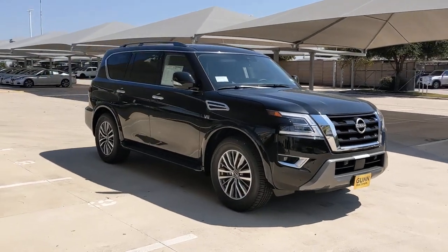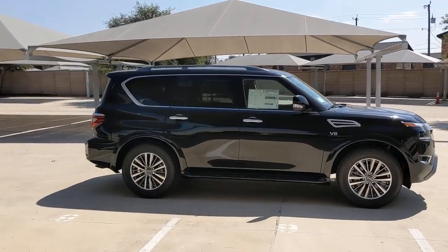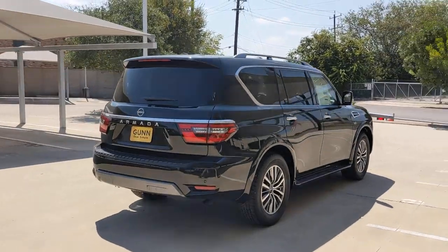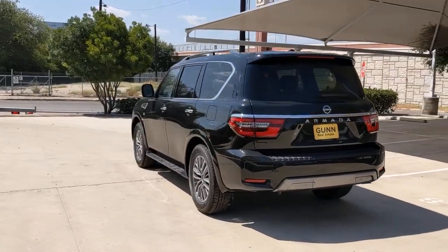Enjoy the view of this 2021 Nissan Armada. Here's an overachiever with a commanding presence, the Nissan Armada. This full-size three-row SUV is a polite powerhouse, offering an upscale interior, smooth, quiet ride, and brawny towing capacity.